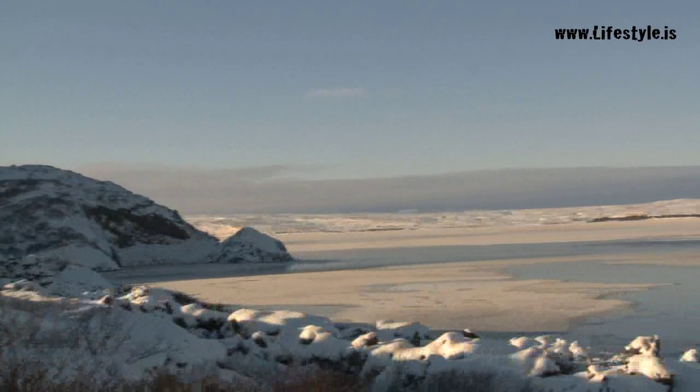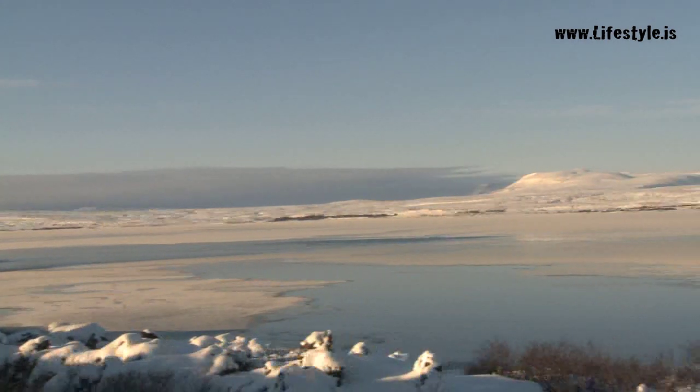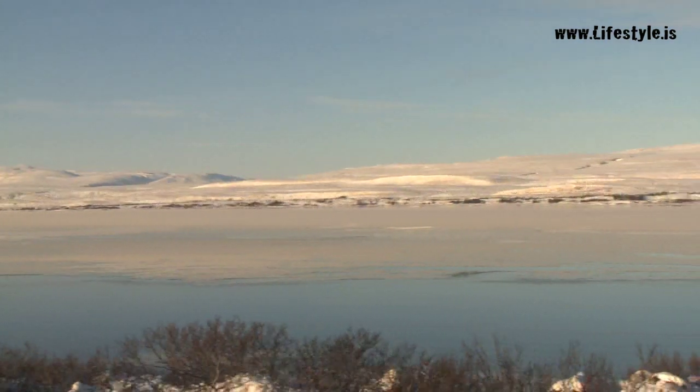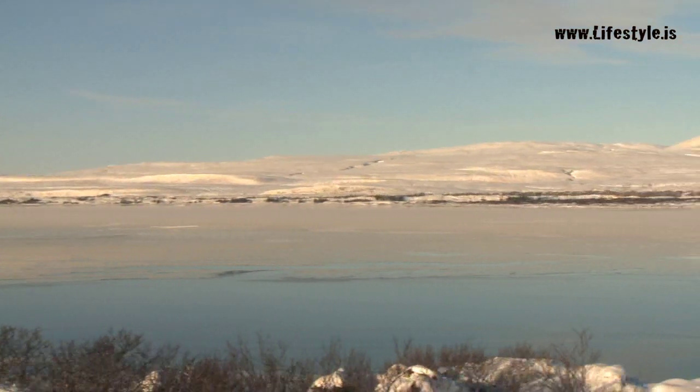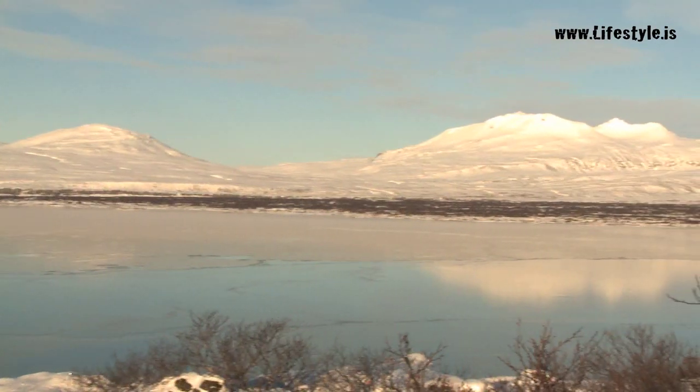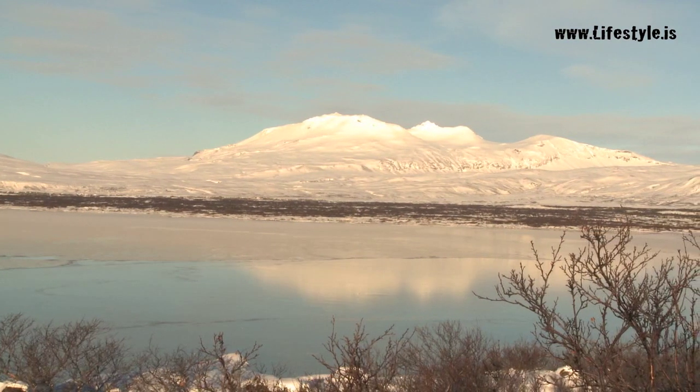This, Iceland's largest lake, is fed by thousands of cold springs from the surrounding glaciers. Home to Arctic char and brown trout, the crystal-clear water maintains a constant three to four degrees centigrade year-round.